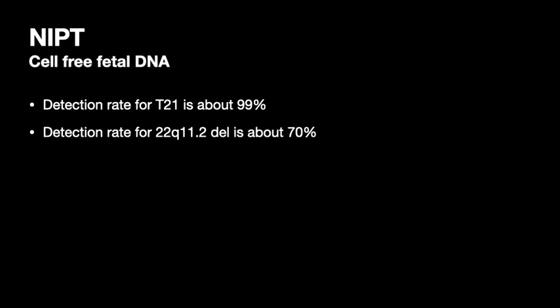NIPT, or non-invasive prenatal testing, also called cell-free fetal DNA, is a bunch of DNA thrown off by the placenta — little fragments floating around in maternal circulation. It has a detection rate for trisomy 21 of about 99%, which is really good. If you check off to look for the 22Q11 deletion it's only about 70%, but the point is you can actually look for 22Q with an NIPT.